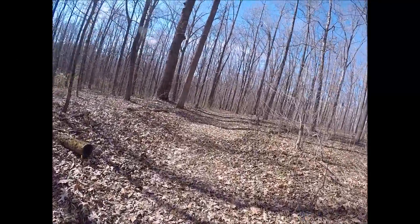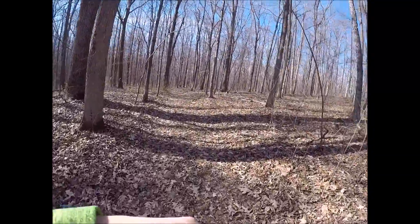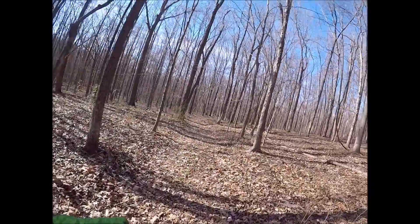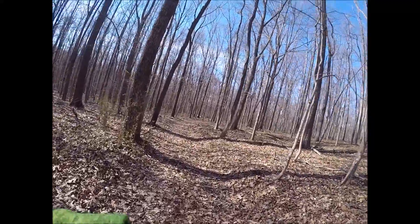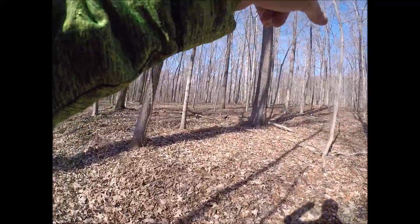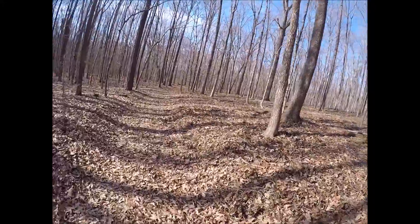If there was a Sasquatch around here, a Bigfoot, this would probably be the best wooded area for them. From what you can tell it's thick forestry on this side, and up there it looks like some bluffs — the sandstone limestone type bluffs.